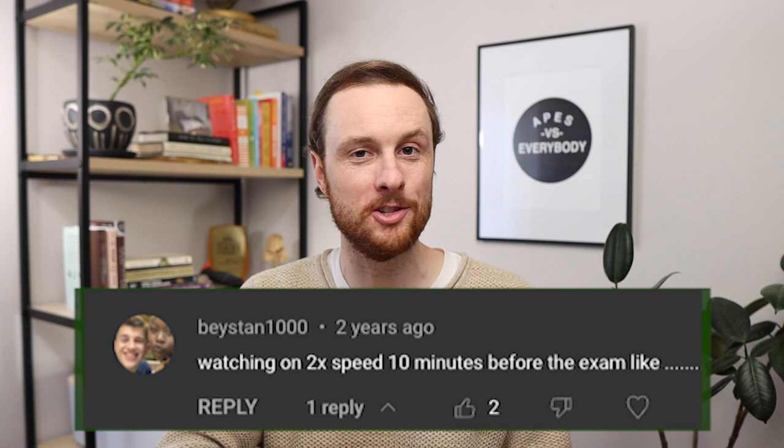First though, we need to talk about how to actually study so that you don't spend hours this week cramming and have all that information go in one ear and out the other. And please, whatever you do, do not just reread your notes or flip through Quizlet flashcards or watch these YouTube videos on two times speed and then call it good.